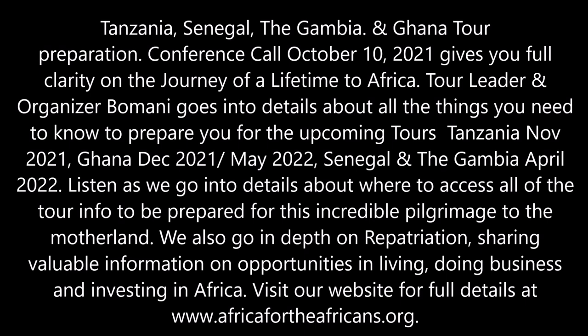What I want to do is go into our tour preparation. I'm going to go to our website AfricafortheAfricans.org, go to the main menu, and click on Tanzania Roots and Culture Tour November 2021. If I do the same thing with Ghana December 2021, it's going to give you some of the same things. But there's one file that's similar for all of the tours — it's called the departure and reminder list.